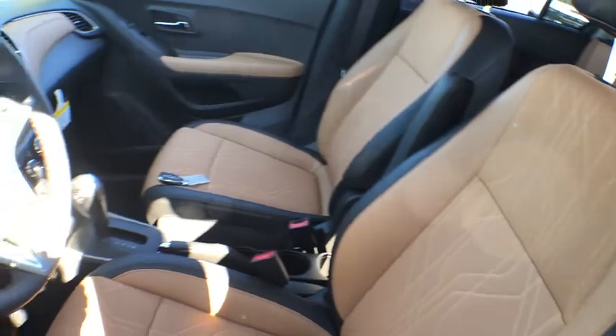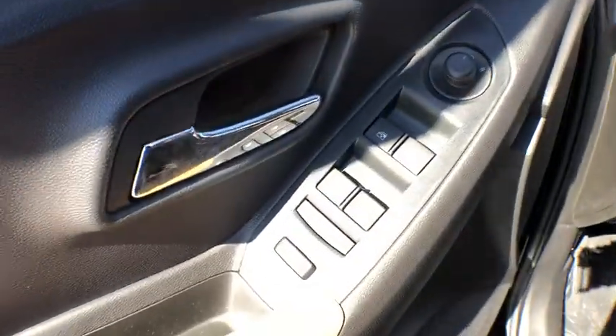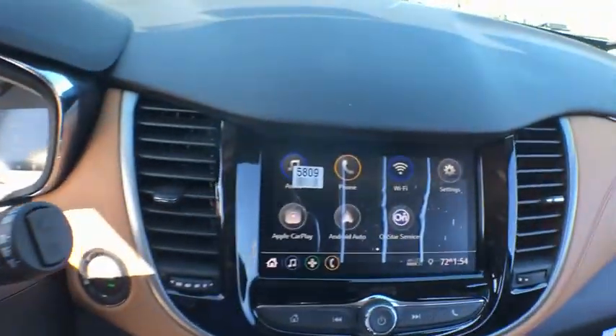Here are some of this vehicle's great options: traction control, dual airbags, power steering, keyless start, electronic stability control, power windows, rear window defroster, security system, trip computer, compass.